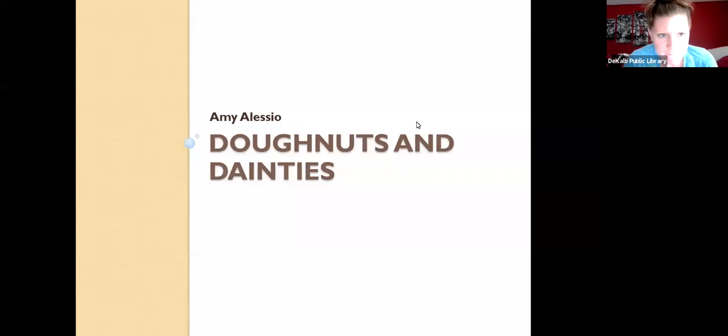We're now recording. My phone now says two o'clock, so I think we will get started. Kaylin, you're going to get real special treatment being the only Zoom participant. Hopefully our friends on Facebook are watching as well. I want to welcome Amy Alessio back — I think this is the third installment of the cooking series. Amy is going to be teaching us all about donuts and dainties, so I'll hand it over to you, Amy.